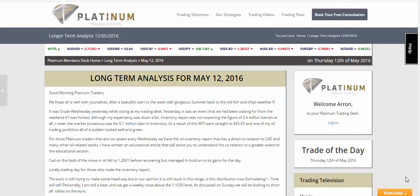Good afternoon Platinum Traders and welcome to today's trade of the day video. It's been an absolutely unbelievable day today. We've had a couple of longer term trades trigger, one come extremely close, and another that's doing extremely well that was already in play.